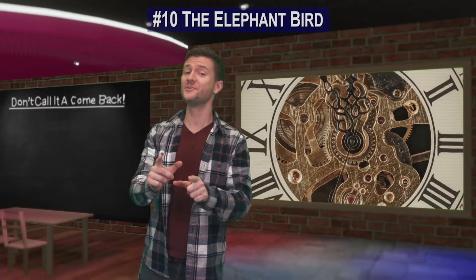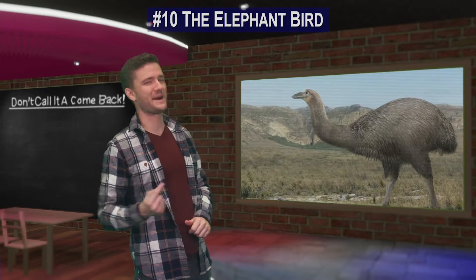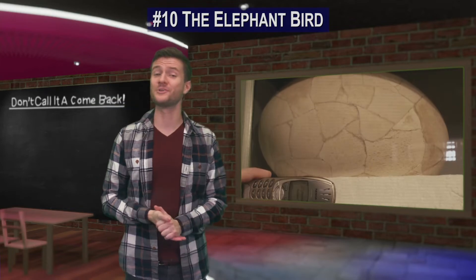With any luck, after 800 years of extinction, this mighty elephant bird may roam the earth again.